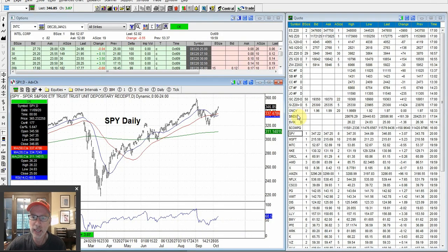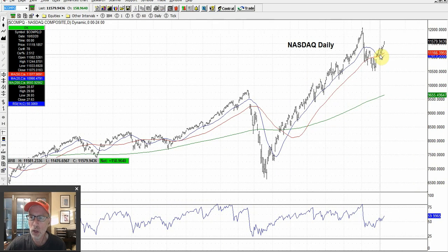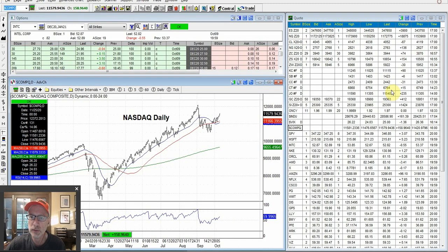Let's take a look at the NASDAQ — same thing, had a nice move up this week. Bounced right off the 50-day moving average, looking strong. Ended on the highs of the day. This one-day bar right here — the little dash on the right side of the bar is where the market closed. Very important to see where the market closed. We closed right on the highs, looking to take out the all-time high. That's going to be a little more effort — maybe over the next couple of weeks.